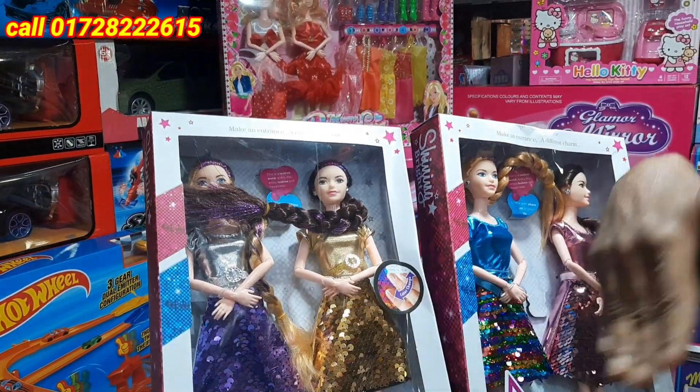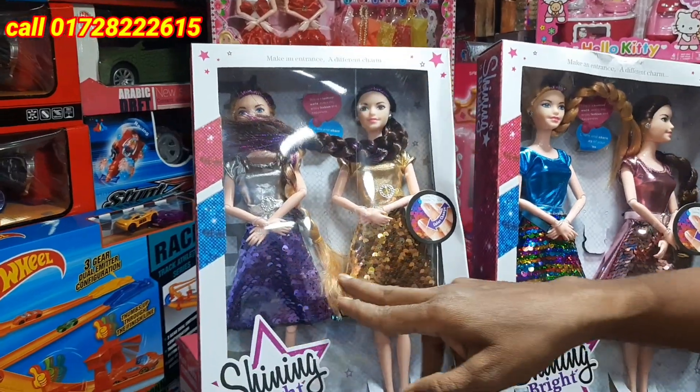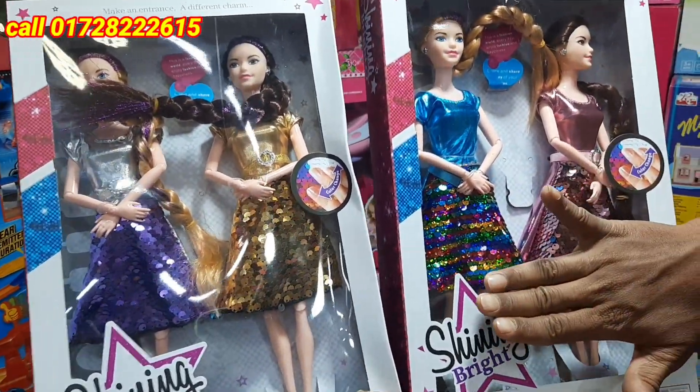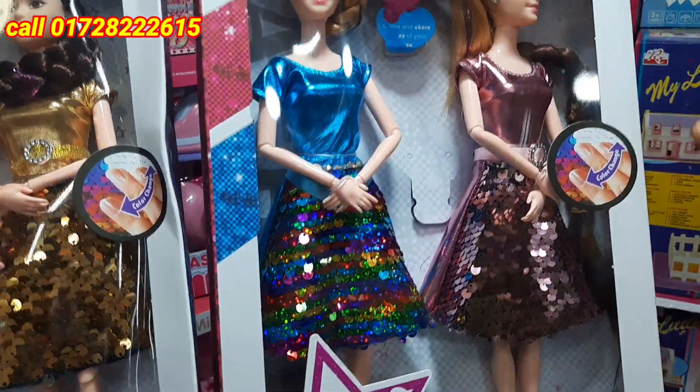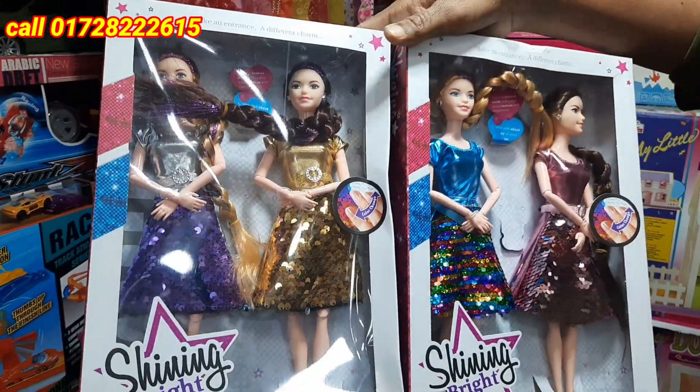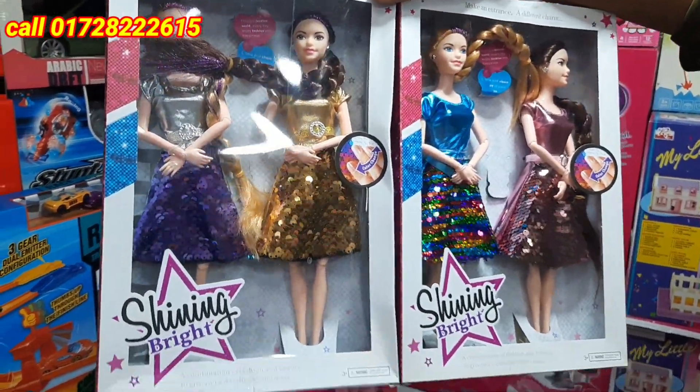The dress is changed in the way, but the color is changed in the way. You can see that it's multi-color. And the color is also different in the way. The dress is different in the way and the color is different in the way. And the doll is very nice.